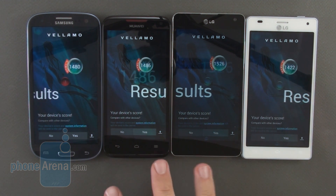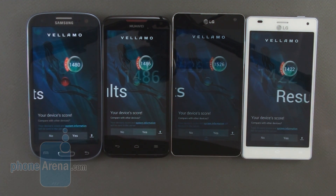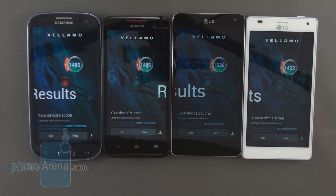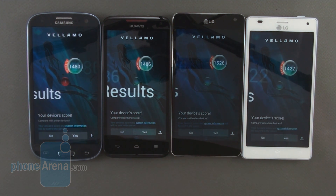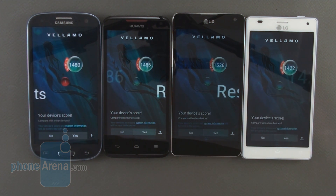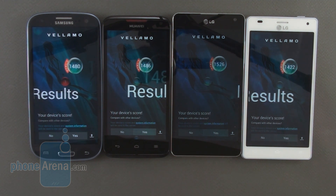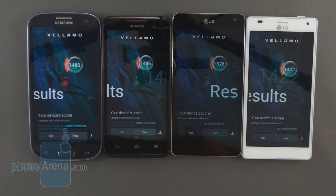This was a video benchmark comparison between the Samsung Galaxy S3, the Huawei Ascend D Quad XL, the LG Optimus G, and the LG Optimus 4X HD from PhoneArena. We compared the current quad core chipsets on the market and concluded that the LG Optimus G beats them all most of the time, especially in graphics performance. We were especially surprised to see the Huawei Ascend D Quad XL with the homemade Huawei processor perform on par with the Exynos 4412 and the Tegra 3 in the Optimus 4X HD. Thanks for watching.